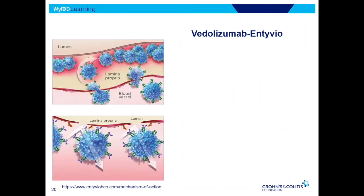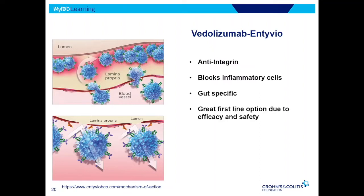Vedolizumab works by preventing immune cells from getting to the lining of the colon. It has a very good safety profile and a very good efficacy profile, and is another very good first-line option for the treatment of ulcerative colitis in the biologic class. This is oftentimes something we go to first in today's treatment.